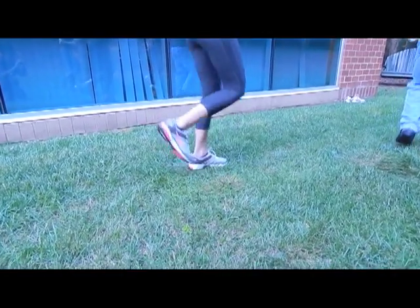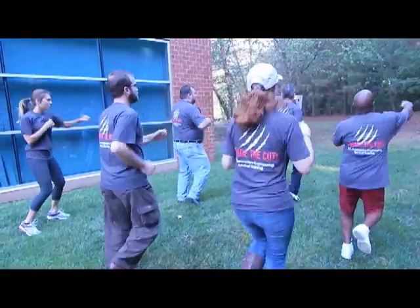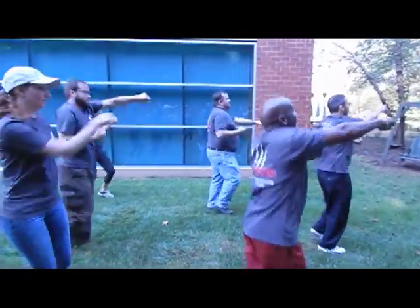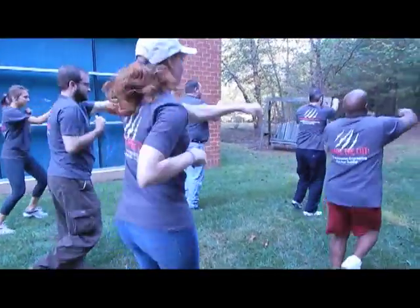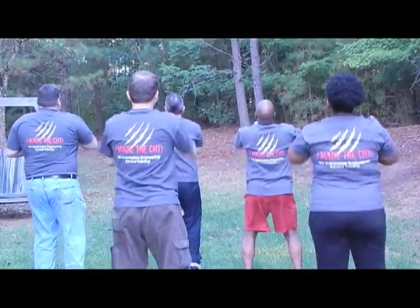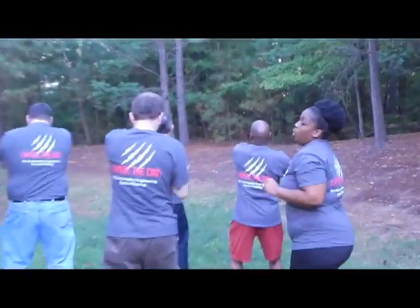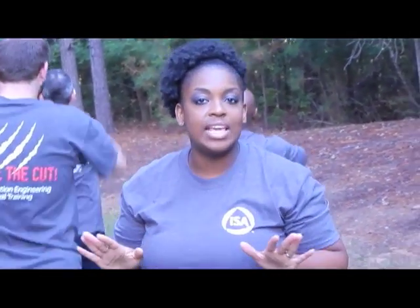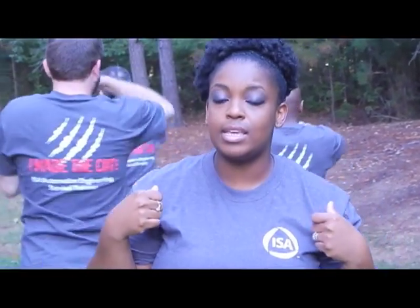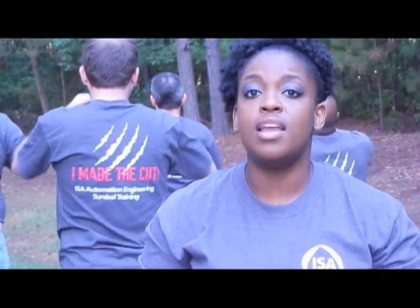ISA's training is obviously not this physically taxing, but rest assured that this engineering boot camp will challenge even the brightest engineering professionals. This five-day intensive hands-on training compares to none other.